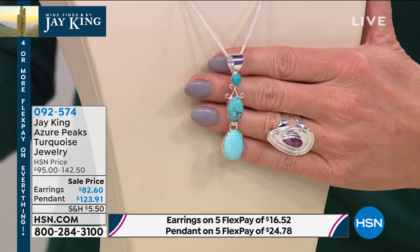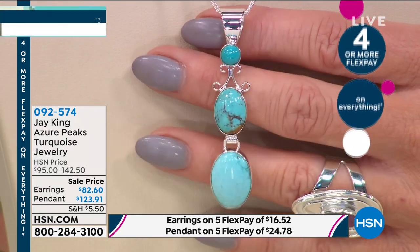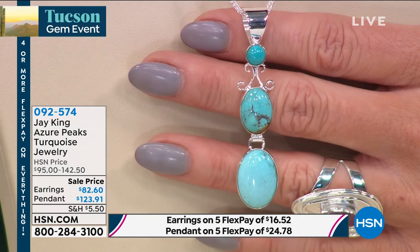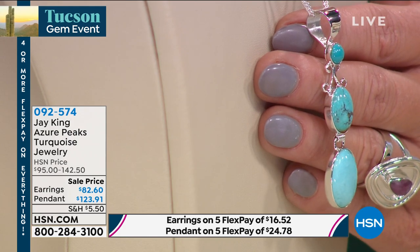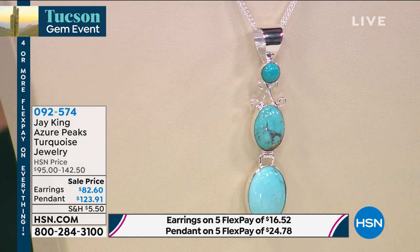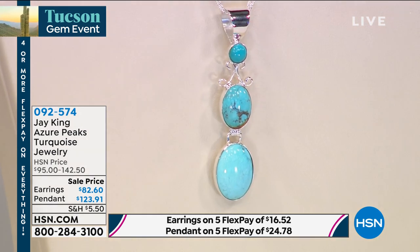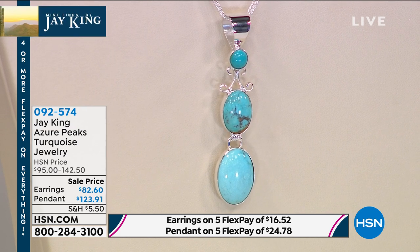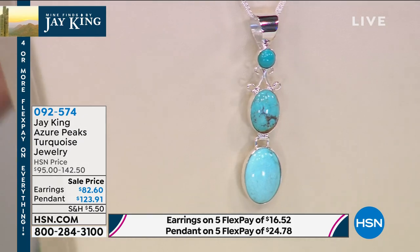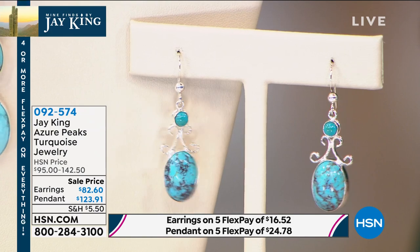Another specialty piece in the world of turquoise: Azure Peaks — the signature stone from Jay King that collectors have been collecting for many years. The highest blue color, closest to robin's egg blue, especially in this beautiful pendant. You'll receive the pendant with a large, extra-large bail, along with a sterling silver necklace. The pendant is $82.60 and the matching drop earrings are also $82.60 — both first-time highlighted with beautiful decorative hand-done metalwork in sterling silver.